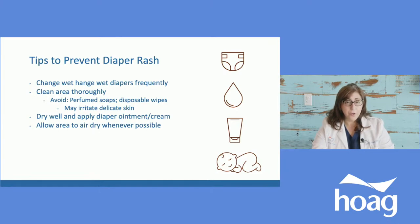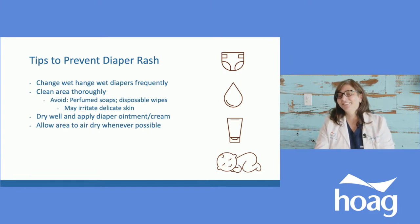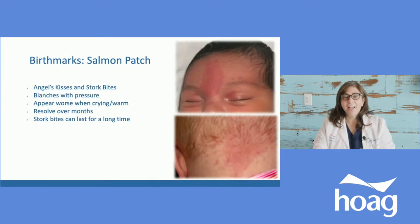Once you dry the baby well, put on diaper cream. Ointment works a little better than cream; however, the ones with zinc tend to look white. They both work really well. The last but not least is allowing the baby to air dry whenever possible to avoid irritation from moisture. You just have to time it to make sure you're not taking the diaper off right when the baby's about to poop.